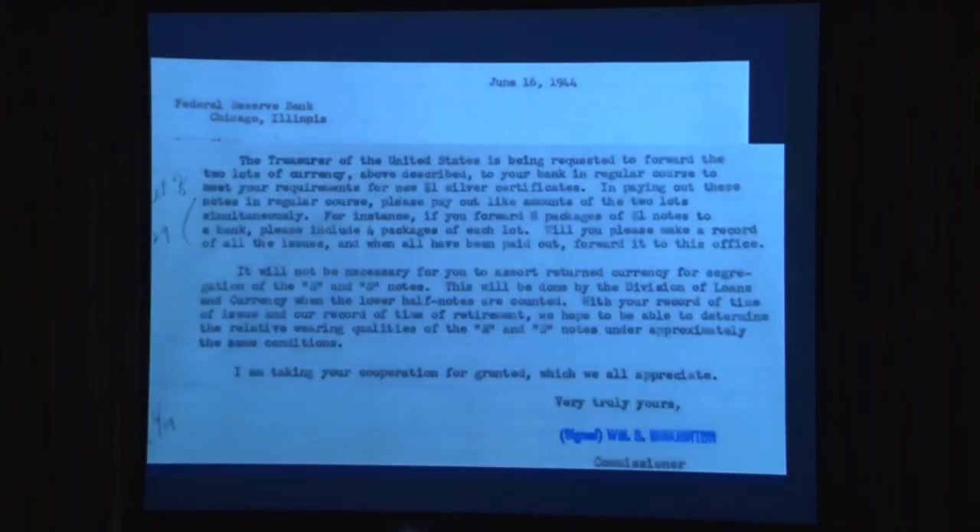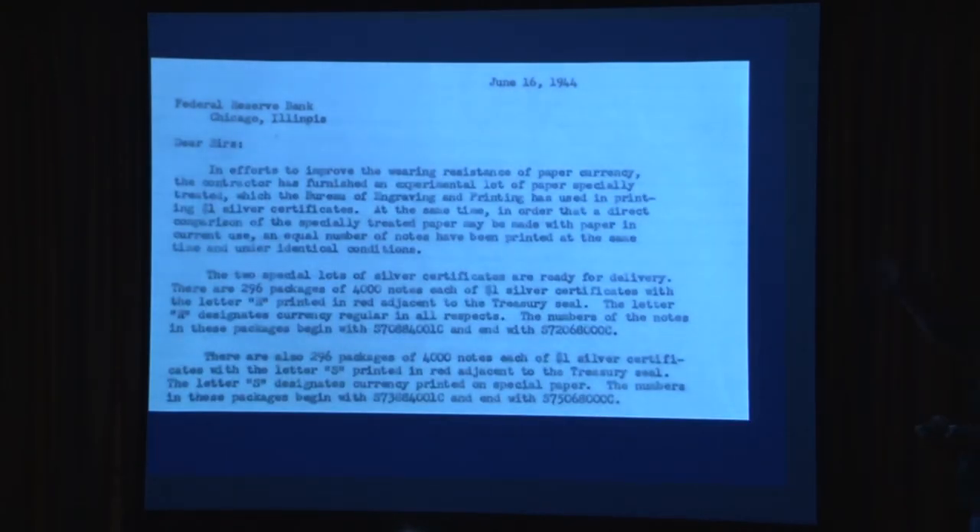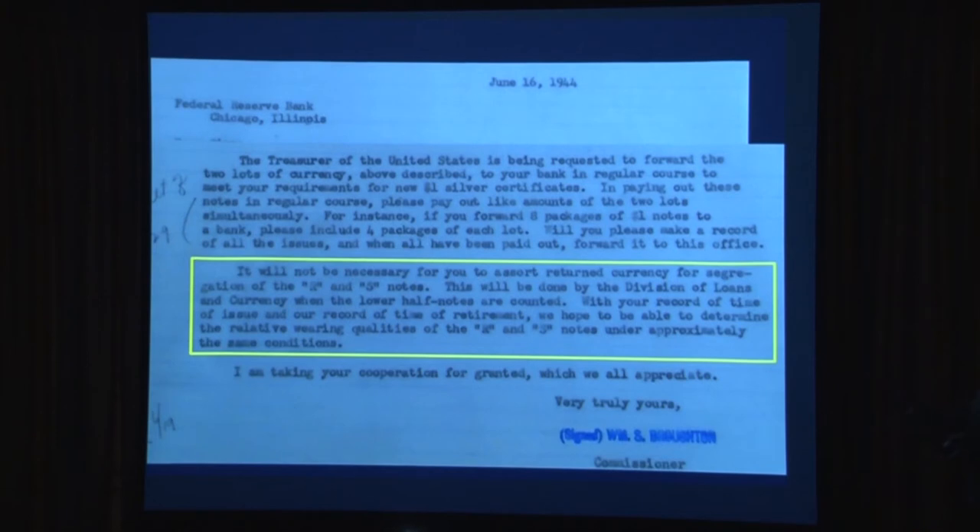They shipped the notes out from the Federal Reserve Bank of Chicago. Broughton sends all the notes — 296 packages of Rs and 296 packages of Ss, 592 packages of specially marked notes — and says, I want you to issue them in equal lots. If you send eight packages of Rs, I want eight of Ss. He's trying not to bias the experiment by having all the Rs go out at once and all the Ss at once — he wants them facing equal conditions.